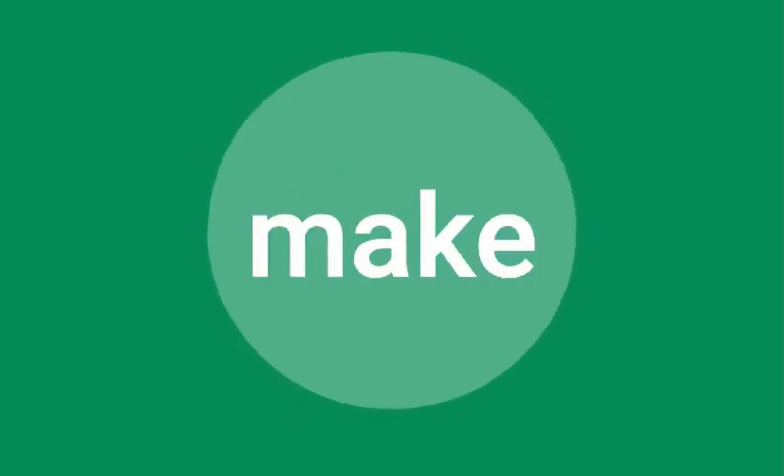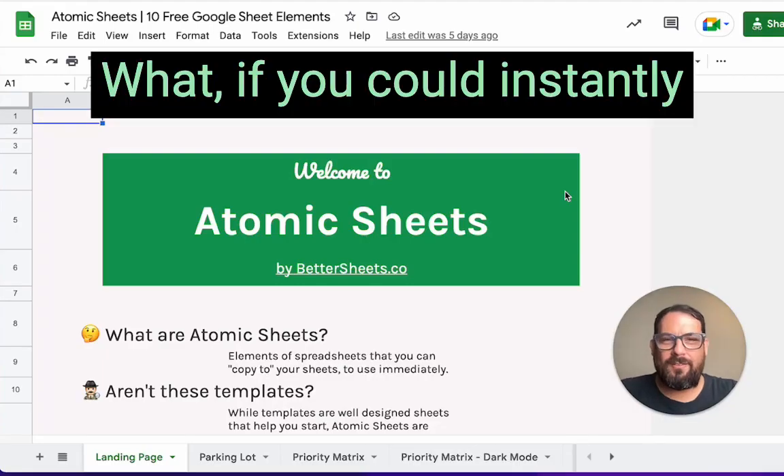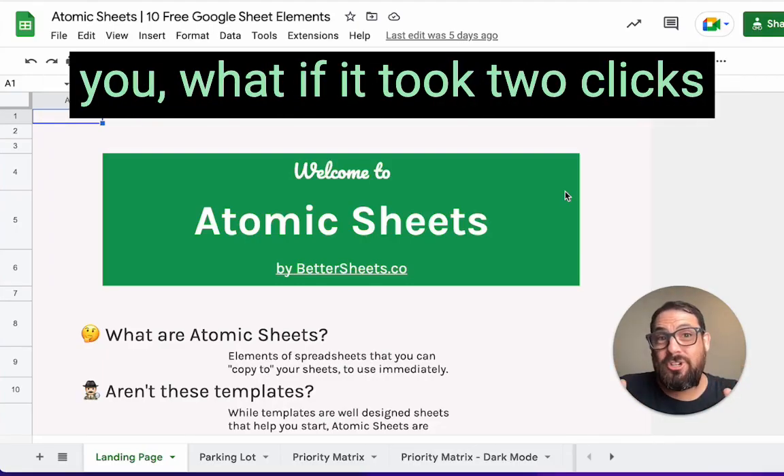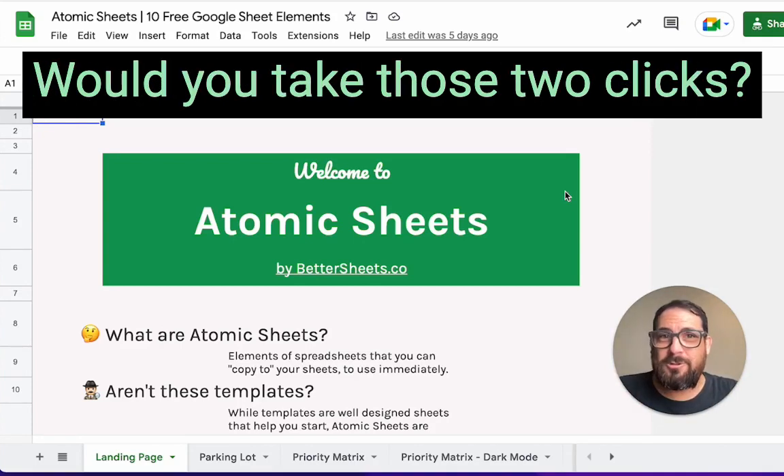I'm Andrew from Better Sheets, helping you make better Google Sheets every single day. What if you could instantly make your sheets better? What if it took just two clicks to make your sheets better — would you take those two clicks?